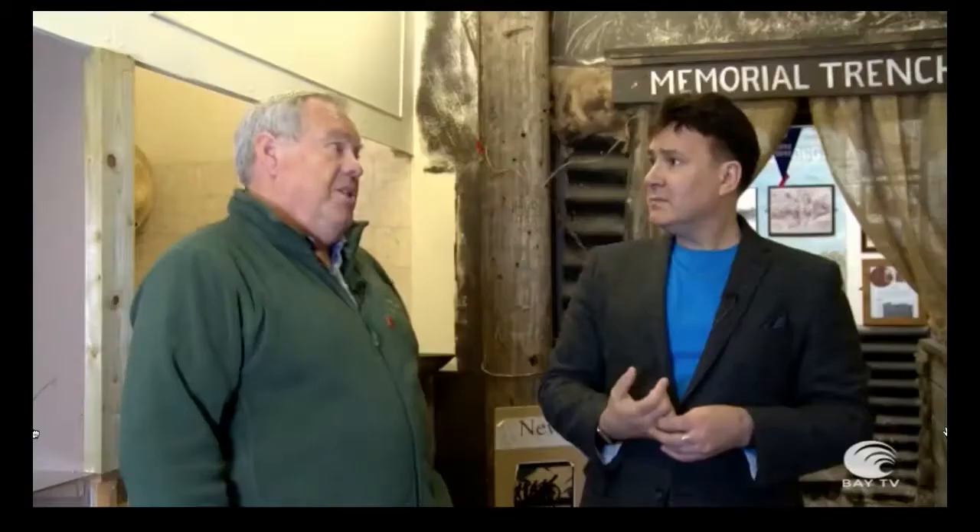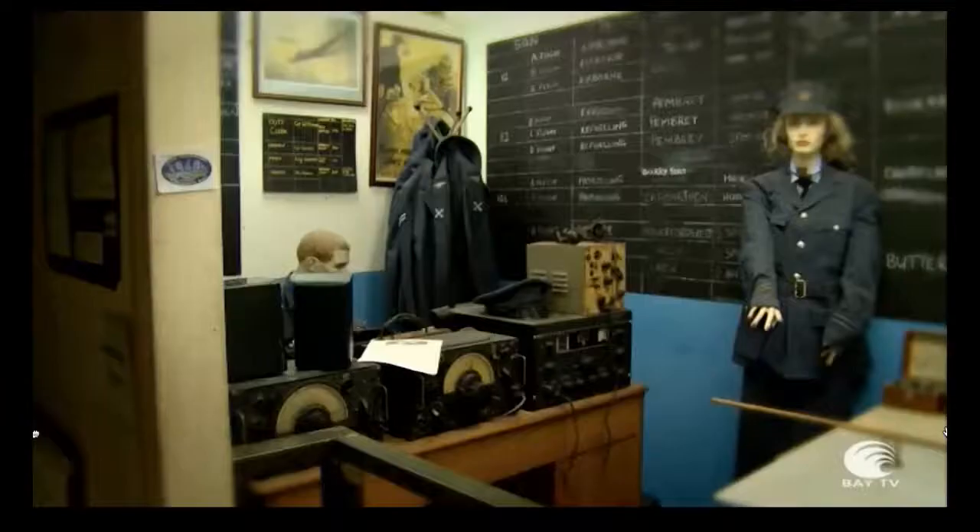All the rubble and debris from the Blitz after the war was pushed into that part of the river, filling it all in. Ultimately they built Plantasia, Toys R Us and the Ten Pin Bowling on that site. The river had two branches — almost a loop — but they did fill it in after the war.